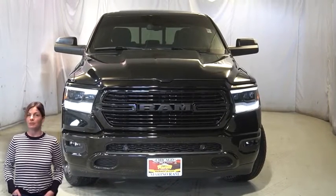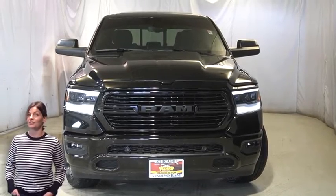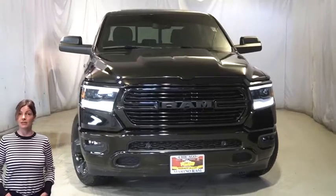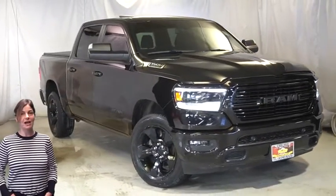Power, performance, capability, and capacity allow you to take on new challenges and adventures. Take a look at this certified pre-owned 2019 Ram 1500 Bighorn Black Crew Cab in Diamond Black Crystal Pearl.